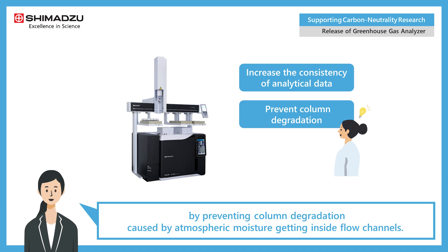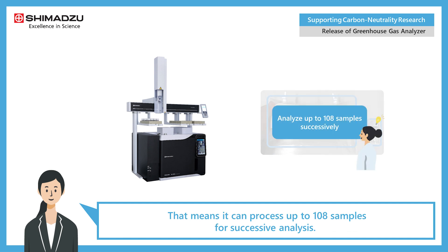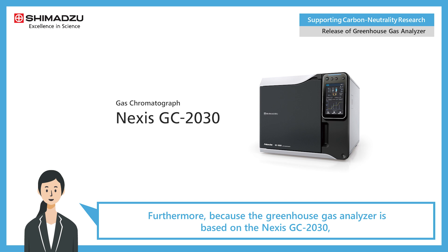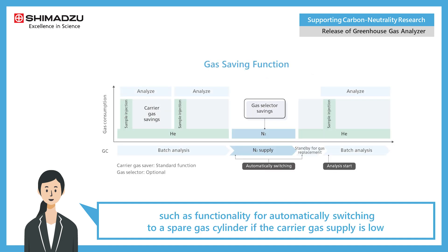The system can increase the consistency of analytical data by preventing column degradation caused by atmospheric moisture getting inside flow channels. It also supports using small vials as sample containers in addition to conventional gas bags, meaning it can process up to 108 samples for successive analysis.